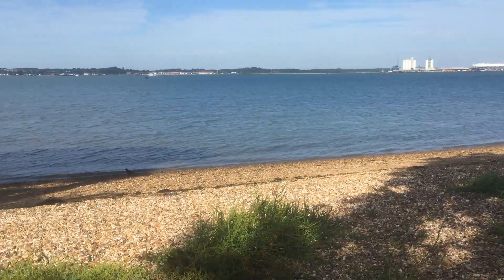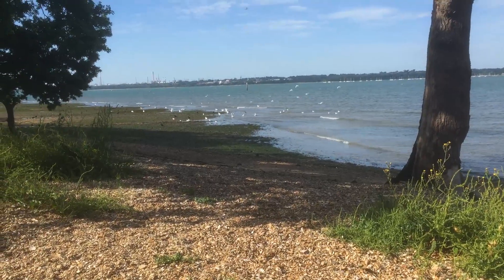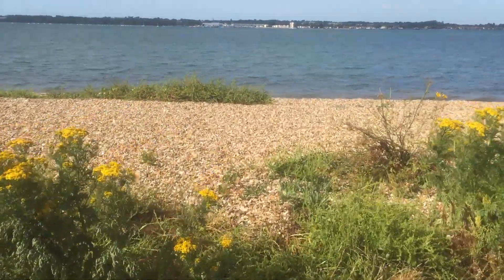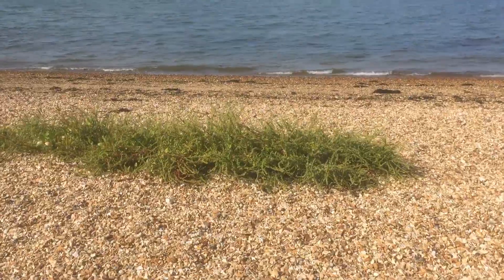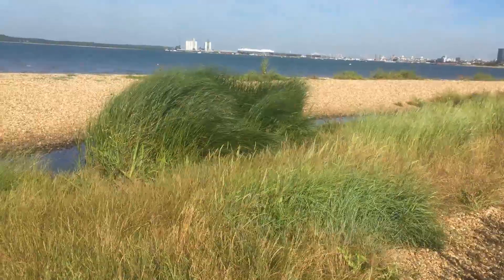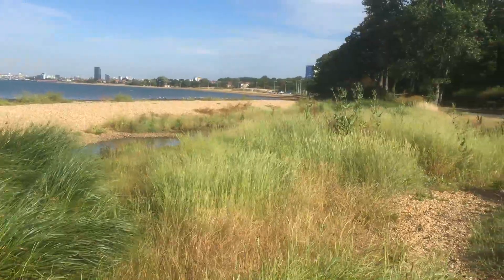One of the things that the Friends of Western Shore have been very interested in recently is learning more about the animals and the plants that live on Western Shore and the wildlife and nature to be found there. We've got a very good friend in the form of Phil Budd from the Southampton Natural History Society who's been kind enough to help us learn more about that with guided walks on the shore, and if that's something that might be of interest to you please do get in touch, as this is something we're keen to develop in the future.